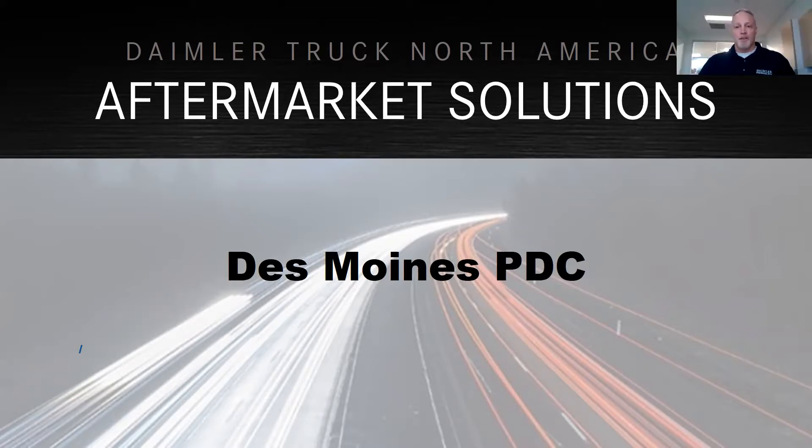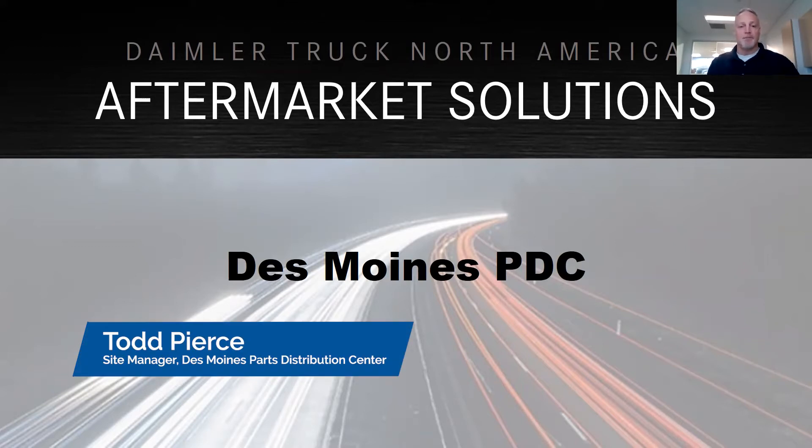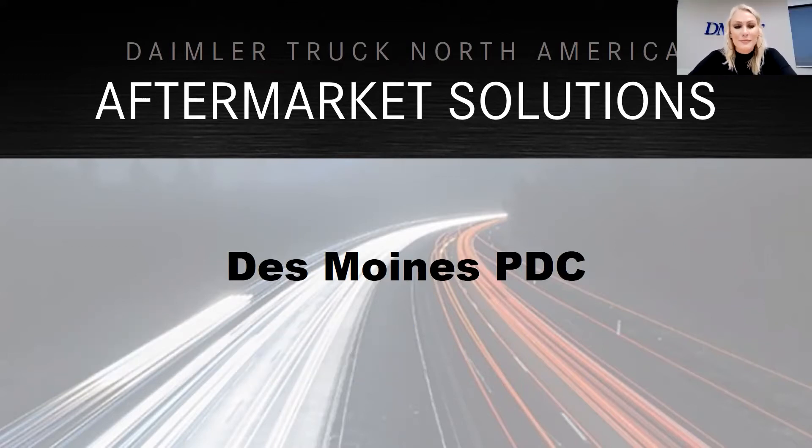Thanks, Jill. I appreciate everyone taking some time to learn about the company I work for — Daimler Truck North America. I manage the parts distribution center, which is actually located in Grimes. We opened in November of 2017. It was part of a remapping of our distribution footprint, replacing a distribution center that was in Chicago, which got us a little bit closer to our customer base and created a great opportunity for local employment.